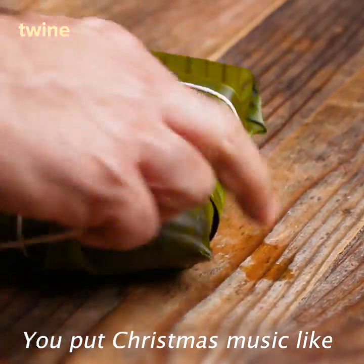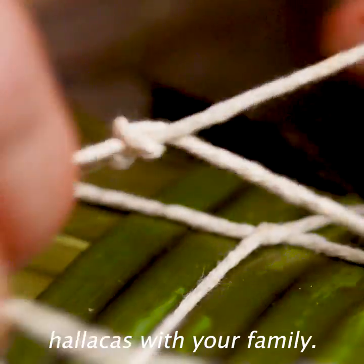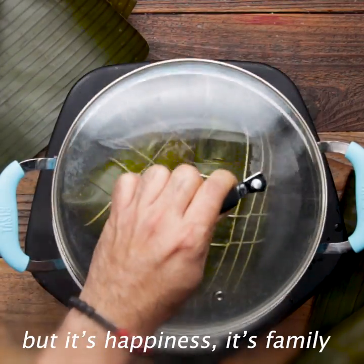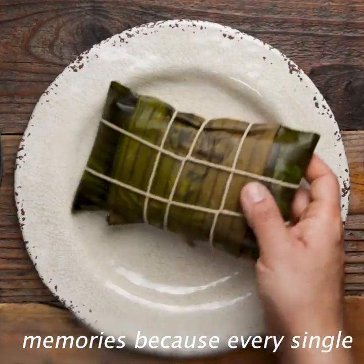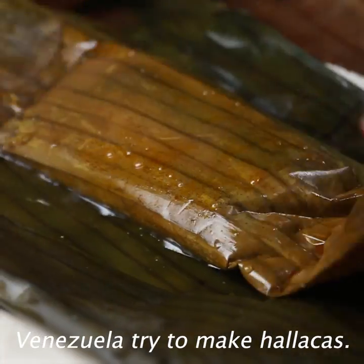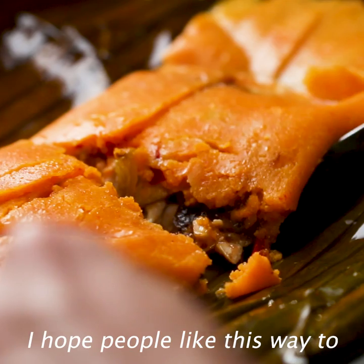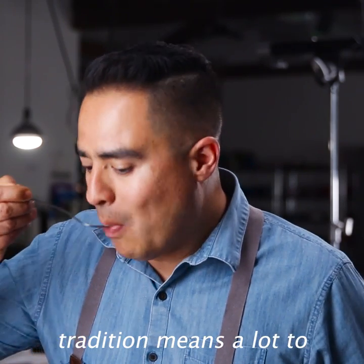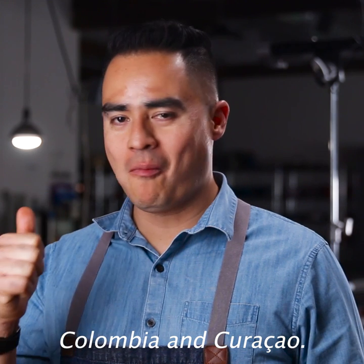You put on Christmas music like gaitas, then you start making ayacas with your family. It's a whole process that could take you all day, but it's happiness — it's family together. It brings you so many memories because every single December, every family in Venezuela tries to make ayacas. I hope people like this way to make ayacas, because this tradition means a lot to millions of people in Venezuela, Colombia, and Curaçao.